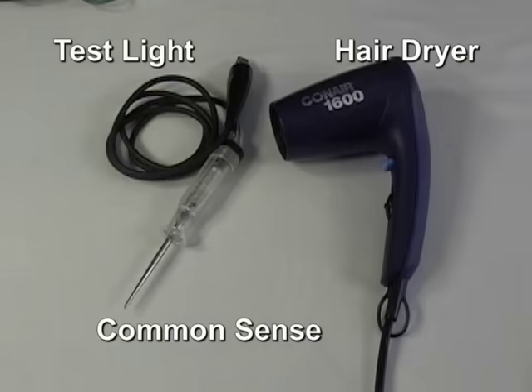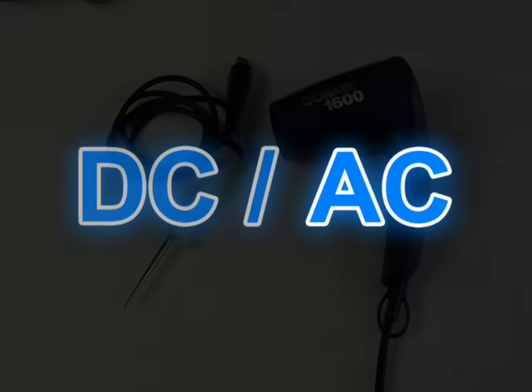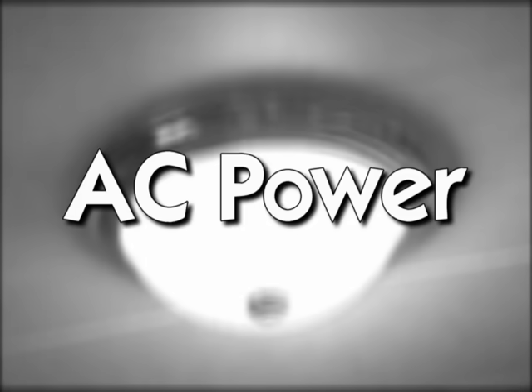We'll start the demonstration explaining the difference between AC and DC power. AC power, or alternating current, is the same stuff you have in your home. It runs your TV, microwave, lights and so on. We will continue to call this AC power.